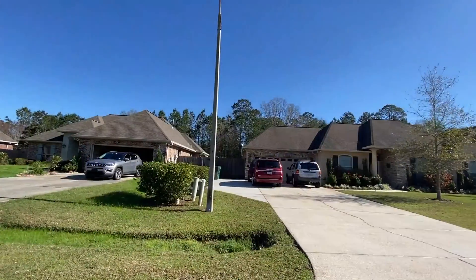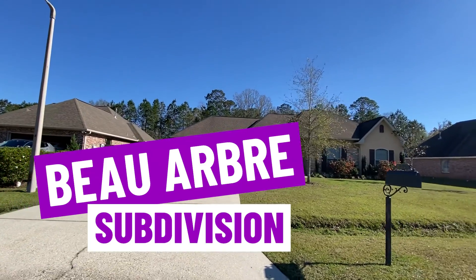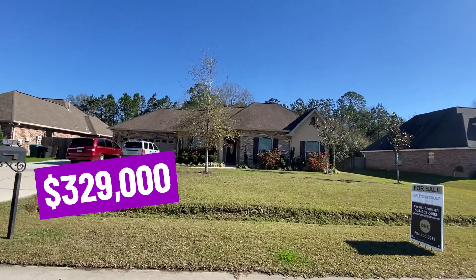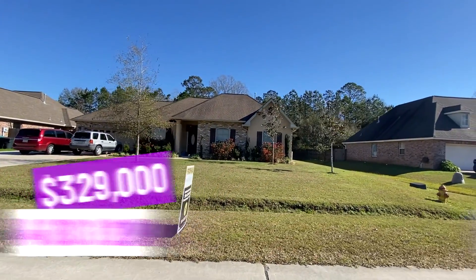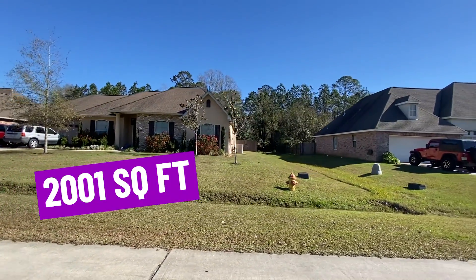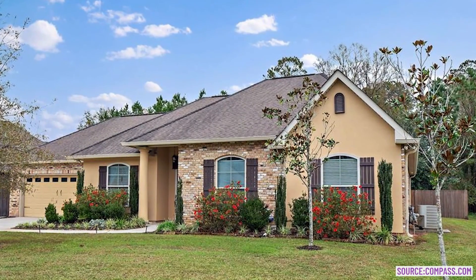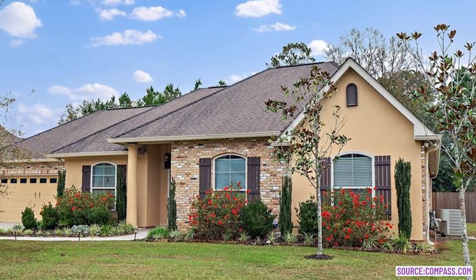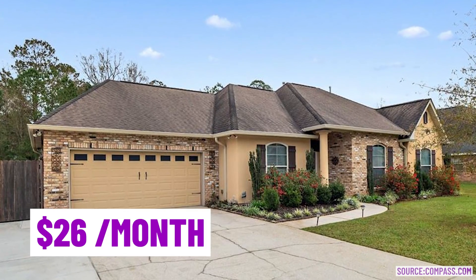This house is on Beau Aubrey Street, located in the Beau Aubrey subdivision. This house is listed for $329,000. It's four bedrooms, two bathrooms, built in 2006. 2,001 total square feet on a 0.29-acre lot, which comes to $164 per square foot. This house does have homeowner association fees of $26 a month.